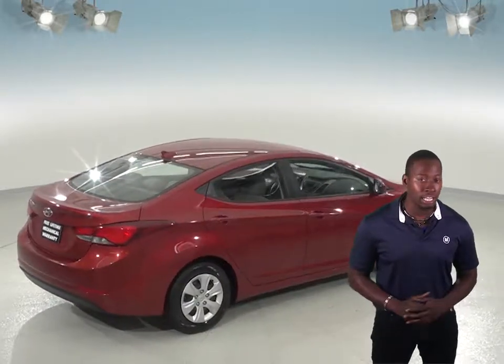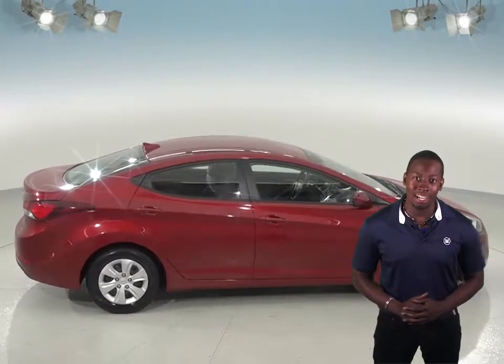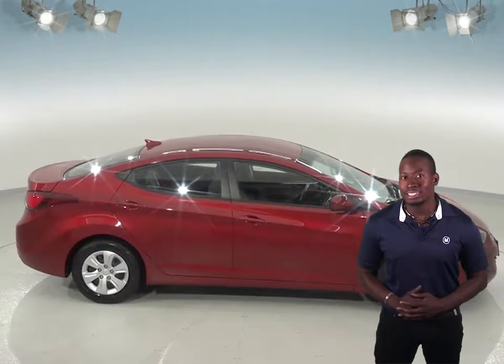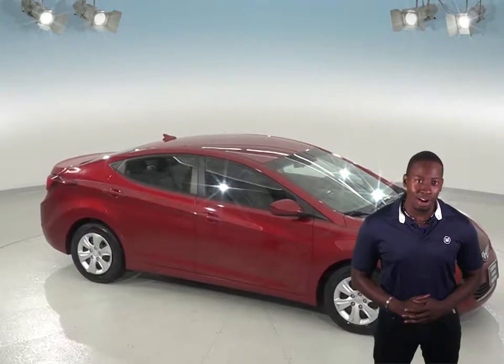One of this Hyundai Elantra's best features is that it comes with our free lifetime mechanical warranty, unlimited miles and unlimited years. So try this Hyundai Elantra out today with our exclusive and free 48 hour test drive.